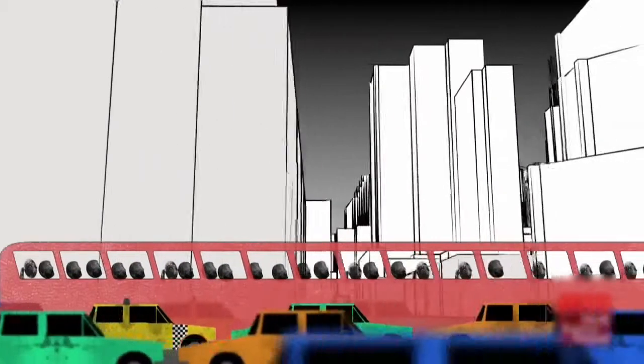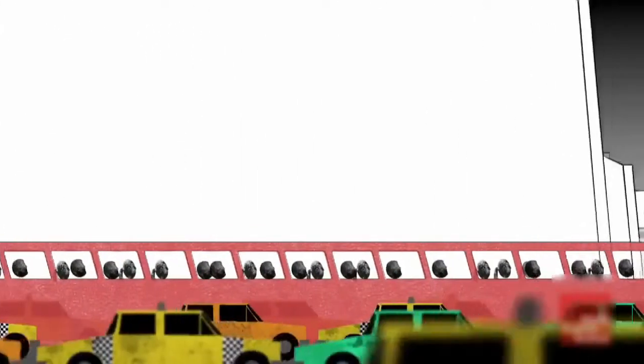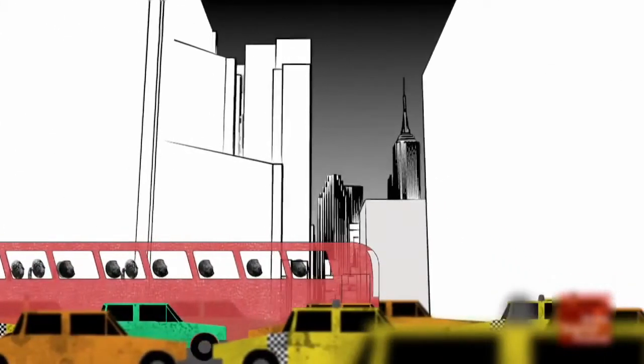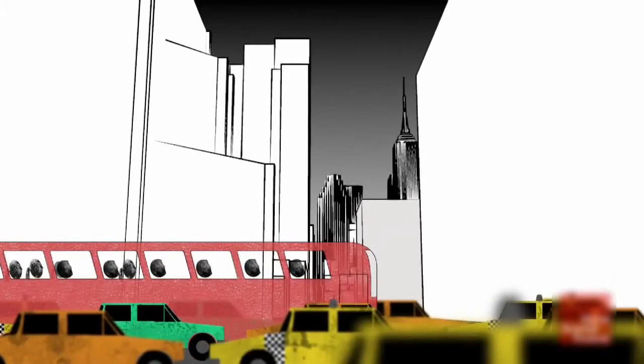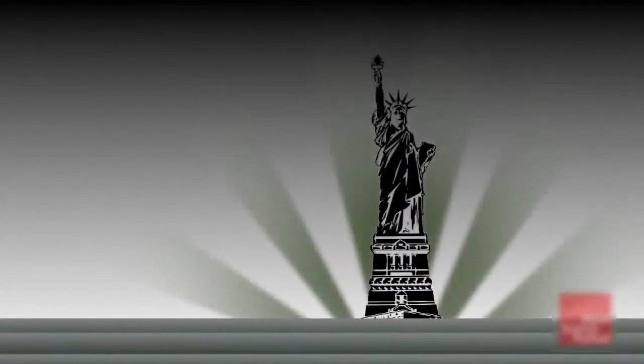Imagine a group of 5,000 tourists visiting New York City in a single gigantic tour bus. They are way up in Harlem, but they want to visit the Statue of Liberty before it closes. But it's rush hour on a Friday — there's no way that giant bus is going to fit through those crazy congested streets.